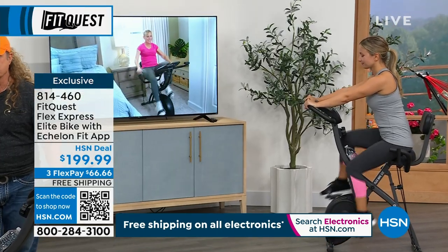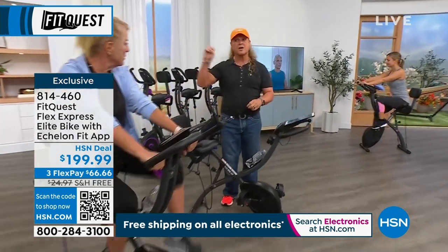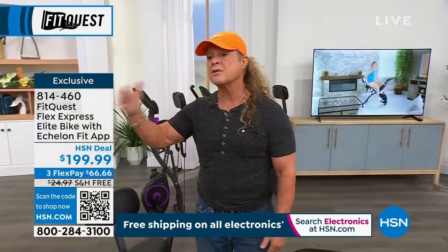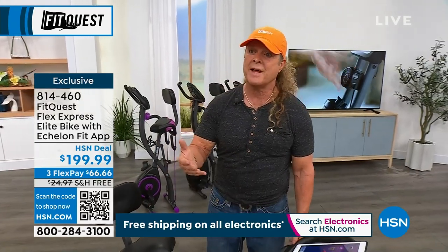Everybody should grab it as quickly as they can. It's harder to get quantity — whether it's cars or whatever, it's harder to get quantities of stuff that's selling so quickly because the plants are all behind. You've got three flex pays of $66 on this, and free shipping and handling.